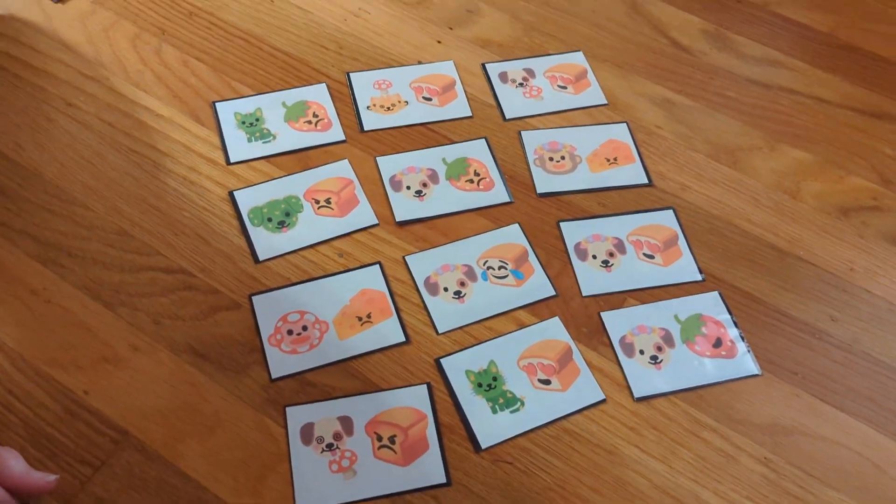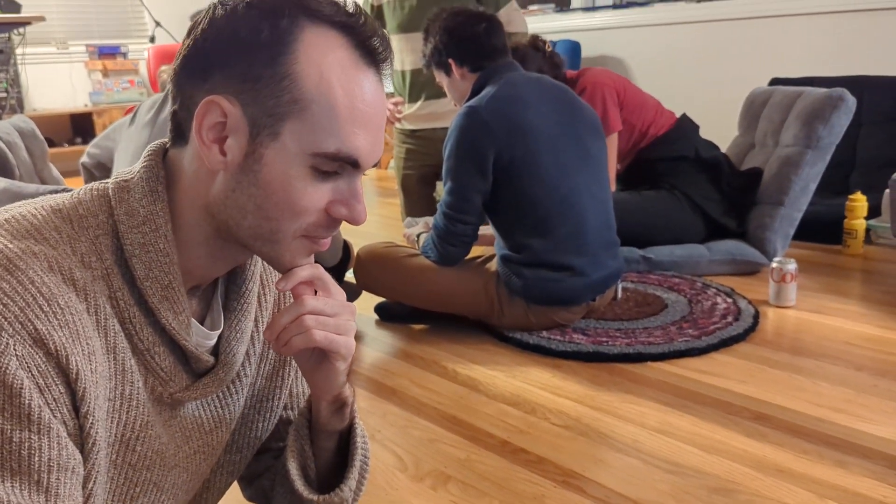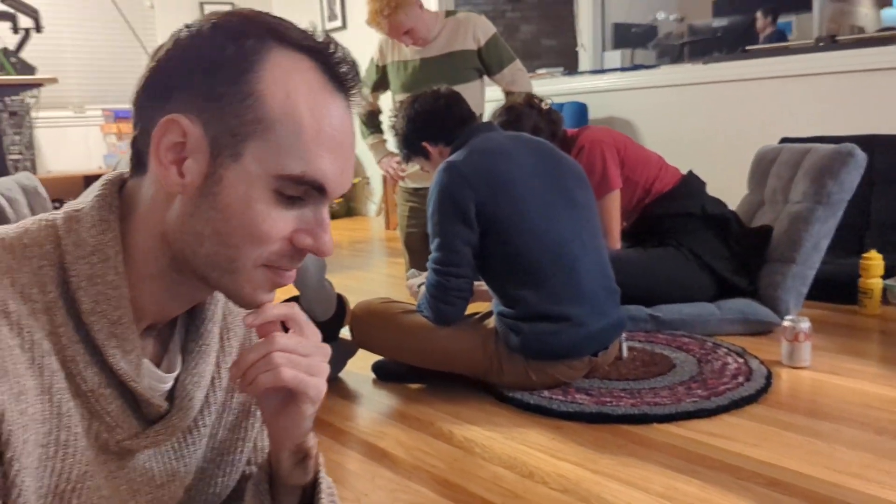We're here playing Emoji Kitchen Set — the inventor, Victor Reynolds. What made you think of this idea to use Emoji Kitchen to make a Set deck?